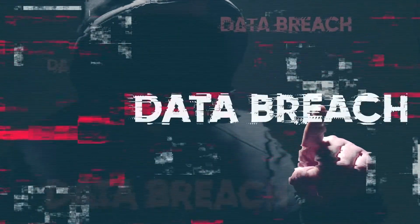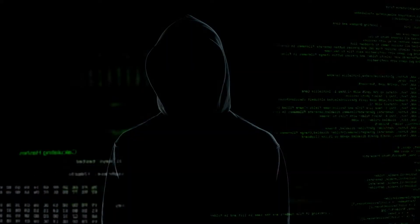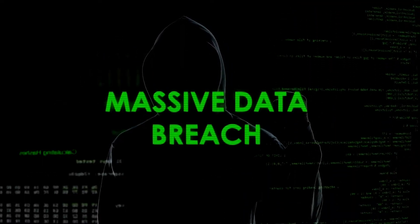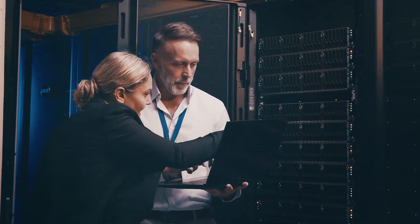Just to highlight the consequences of data breach: the average data breach costs over $4 million, and 80% of global companies have experienced at least one data breach incident. These costs can be attributed to investigation efforts, implementation of additional security measures, lawsuits, and penalties by government agencies. Let's explore how top companies protect data and learn from them.